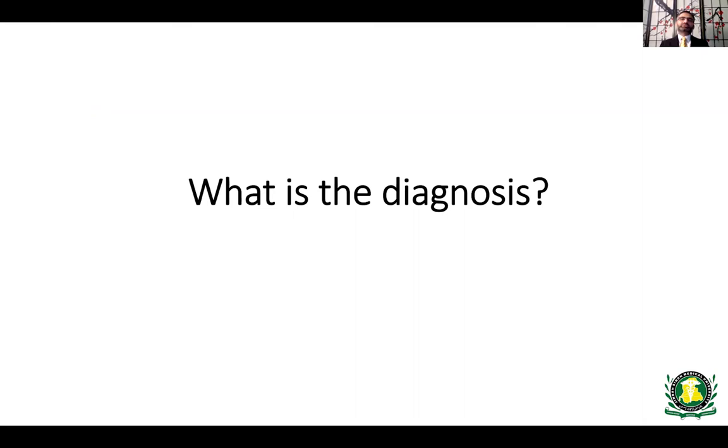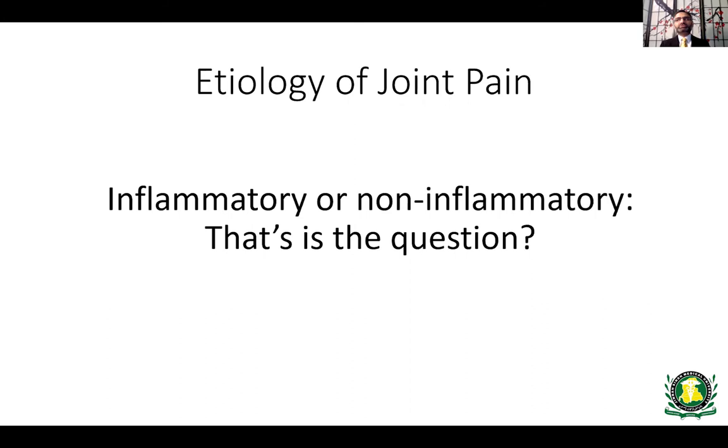Now you have to think about the diagnosis — pause and think about what we know and what the possible diagnosis could be. The number one question whenever somebody comes with joint pain is: is the pain inflammatory or non-inflammatory? That is the major question you have to answer, and depending on that determination, there are different differential diagnoses you follow.